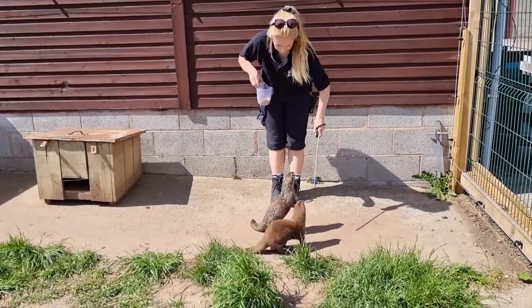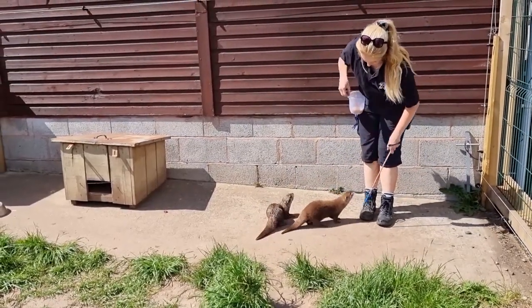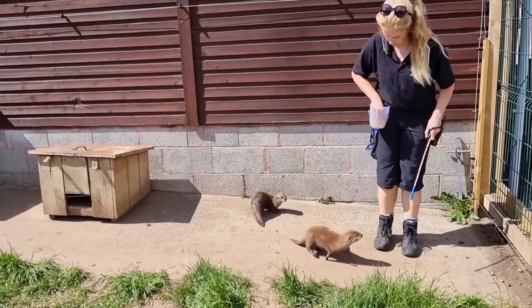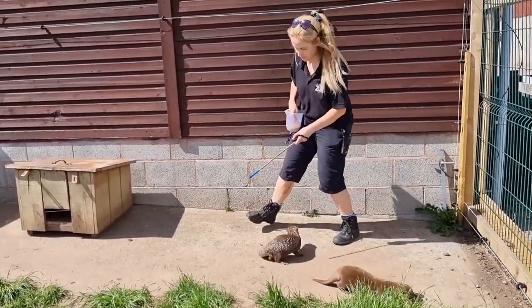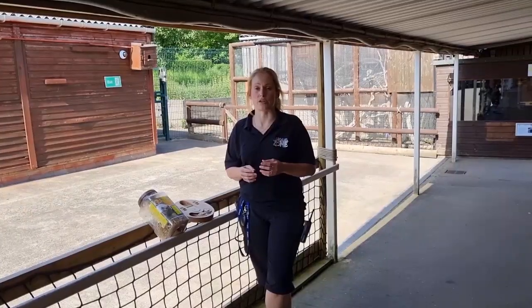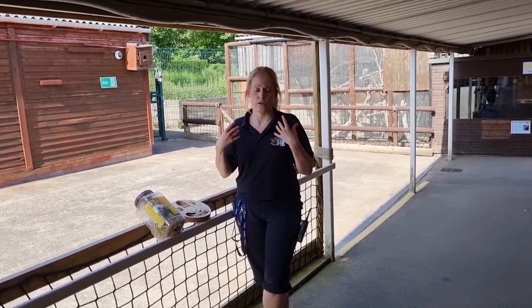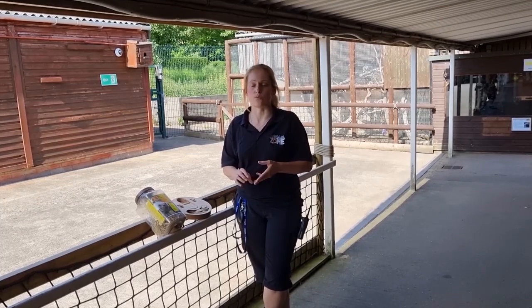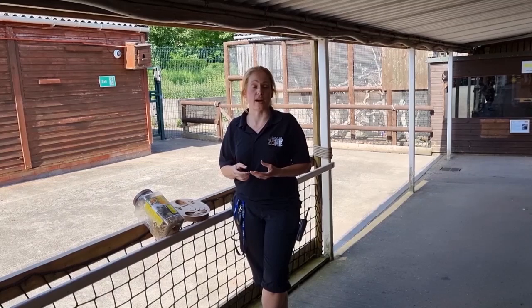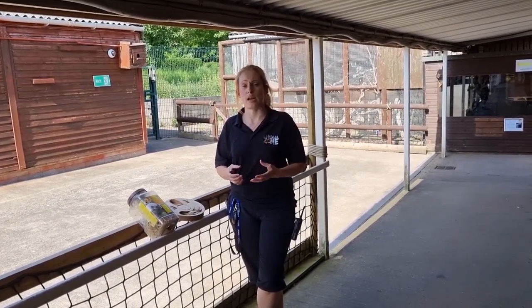Training is a massive part of any animal keeper's job. It's one of the most rewarding because you're building a positive relationship with the animal. Once you have that trust, you can do lots of different things — full body checks, weighing the animals, health checking their teeth, checking their ears, injection training, taking blood. Lots of things that aren't necessarily pleasant, but the animals trust us.